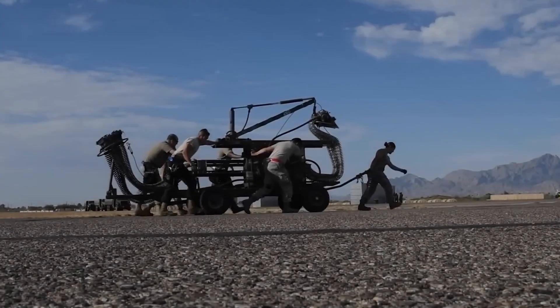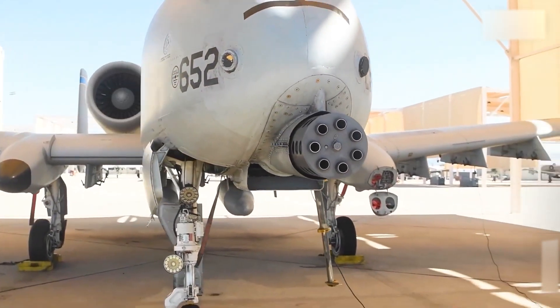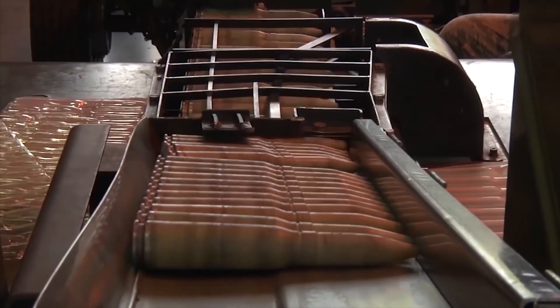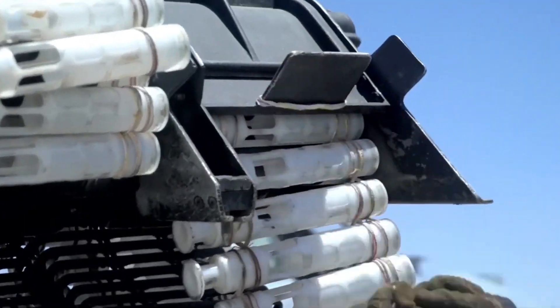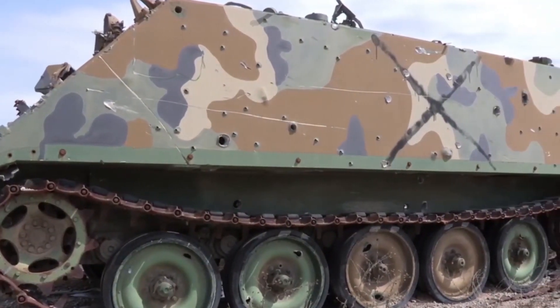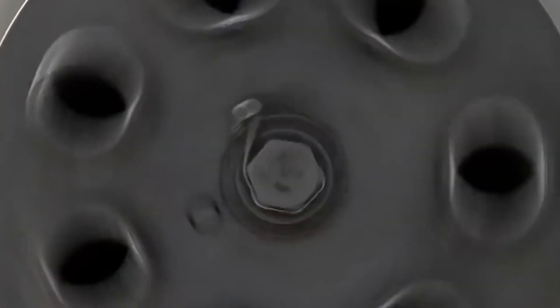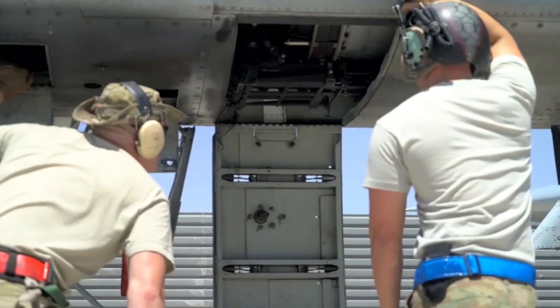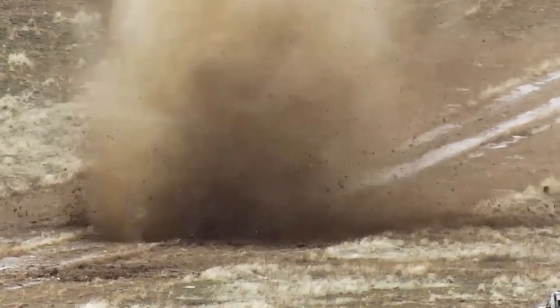The cannon itself weighs around 1,800 kilograms, taking up a substantial part of the aircraft's nose. Its magazine can hold up to 1,174 rounds of high-explosive incendiary or armor-piercing depleted uranium ammunition, capable of piercing 69mm of steel from a distance of 500 meters. This cannon operates with seven rotating barrels, each driven by an external hydraulic motor, spinning at an incredible 3,900 revolutions per minute, ensuring a continuous stream of firepower.